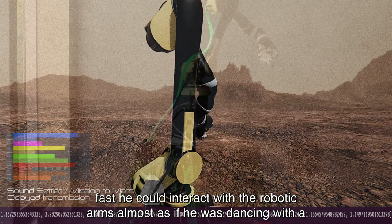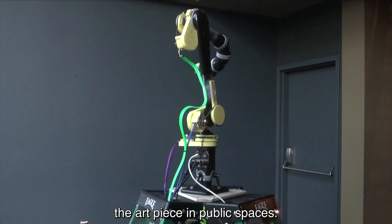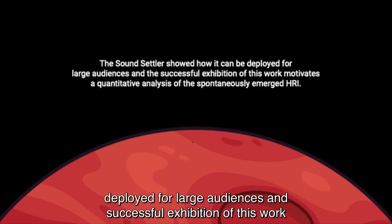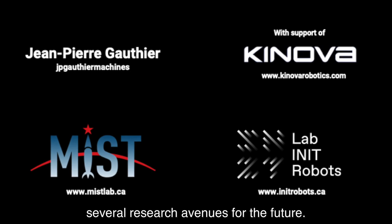In the report we present the artistic design, the implemented infrastructure, and first subjective insights about human interactions with the art piece in public spaces. The Sound Settler showed how it can be deployed for large audiences, and the successful exhibition of this work motivates a more formal analysis of human-robot interaction and opens several research avenues for the future.